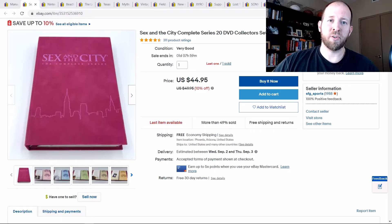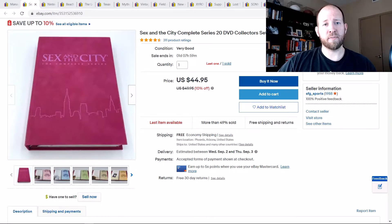Hey everybody, Steve from Resale Dojo here and welcome back to my channel. Today I'm going to take you through my what-solds for about the last 10 days. These are going to be my higher ones — it's a mix of a little bit of everything that I want to show you what I've been selling.